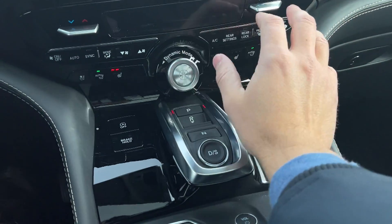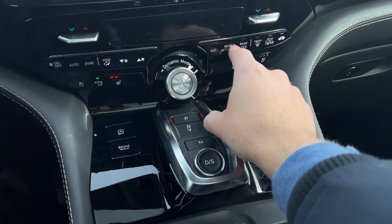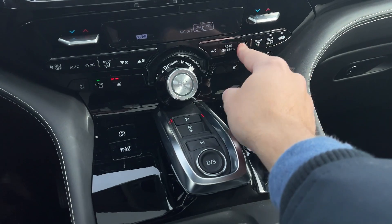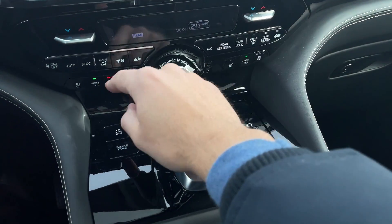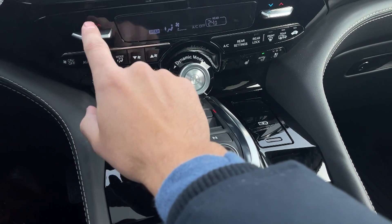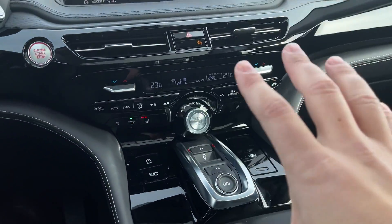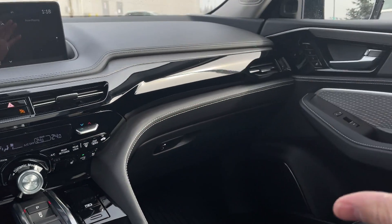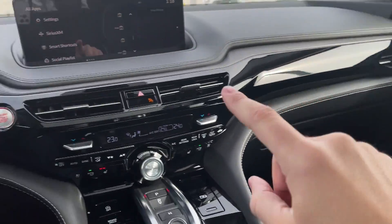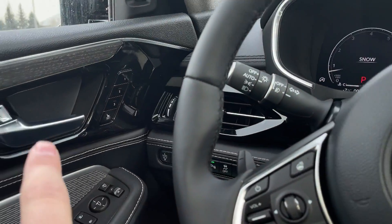This here is the climate unit control, with the option for rear settings. You can change the rear temperature, and if you have children in the back you can put the lock so they can't play with it. You have different modes, automatic and synchronized — this is a dual climate system with temperature control on each side. The interior of this vehicle is so sexy. The passenger gets three memory seats, same thing with the driver's side.